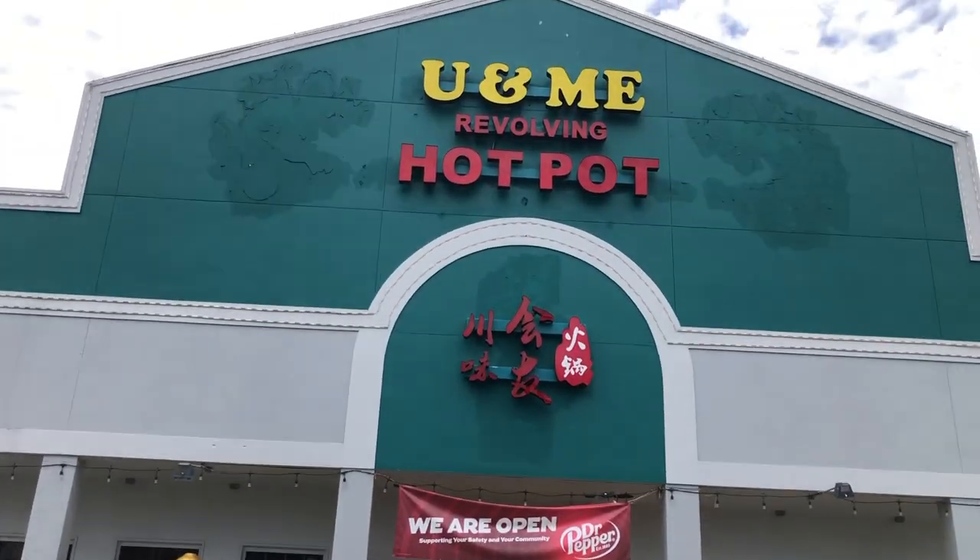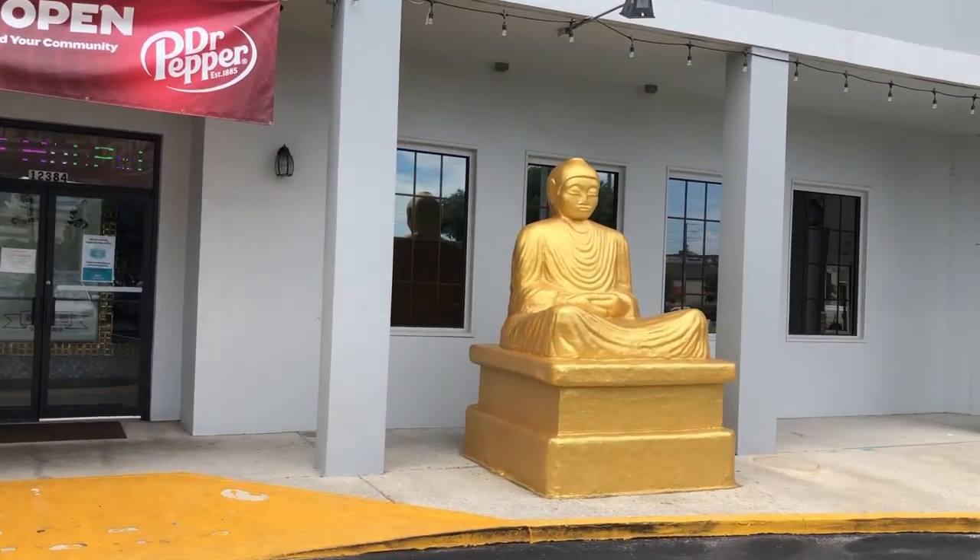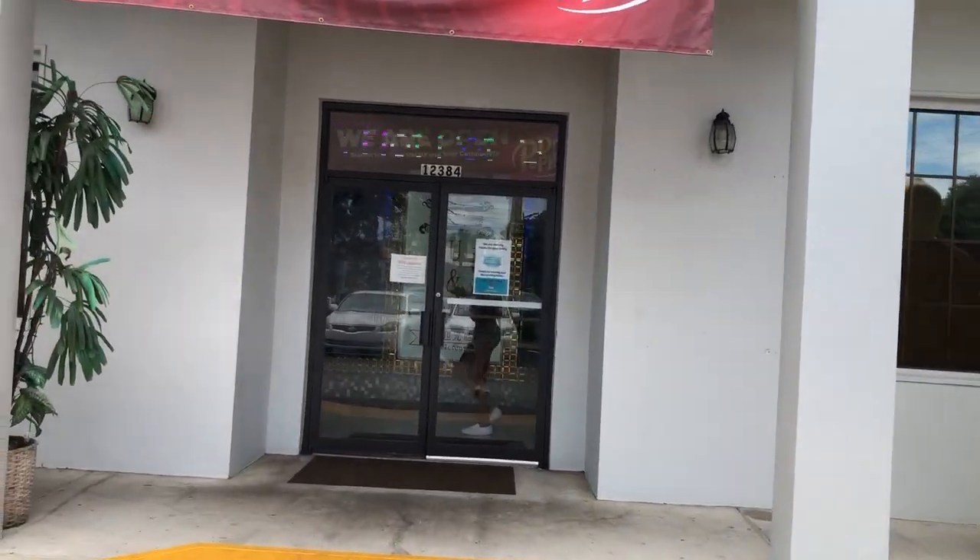Okay guys, so this is the hot pot place — "You and Me." I'm so excited! There are these giant little statues outside. I'm so hyped.